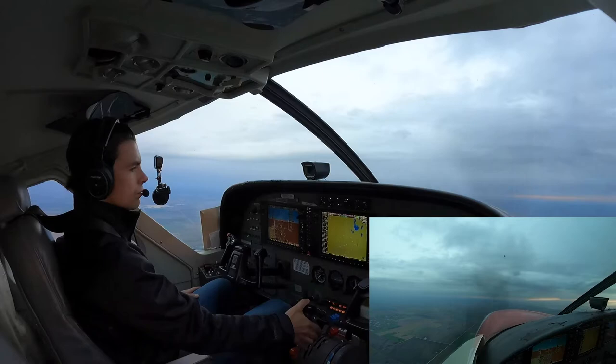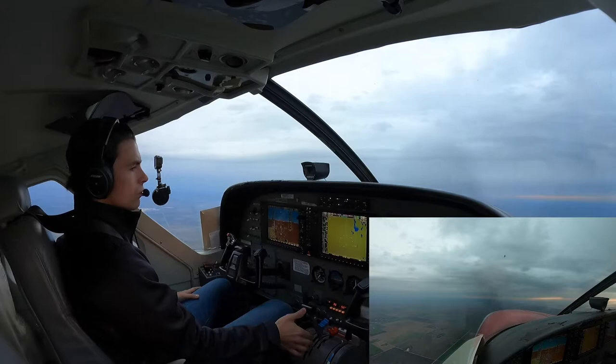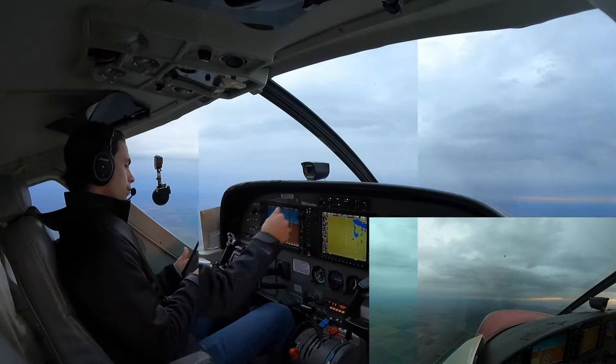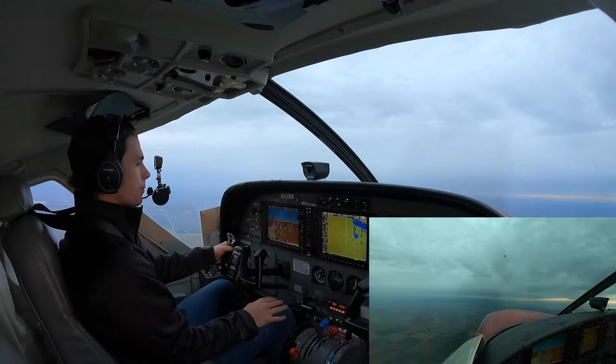There's our 130 knots. Caravan at 918, contact Winnipeg Center 118.0, see ya. 118.0, Caravan 918, heavy, good day. Alright, power set for cruise — we'll burn from the left tank only now. Northway 860, contact Winnipeg Center 118.0, good day. 118.0, Northway 860, good morning.